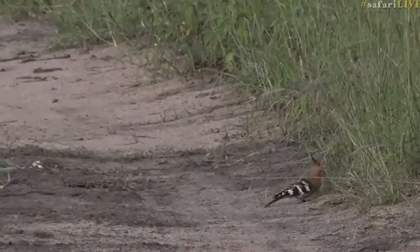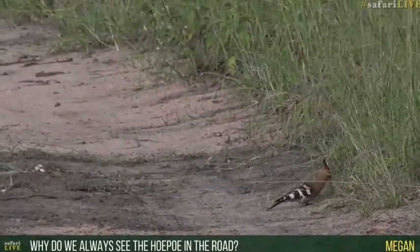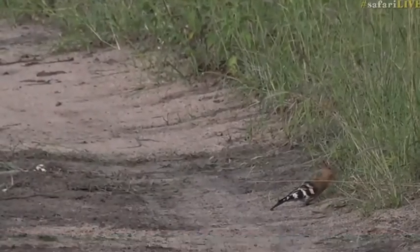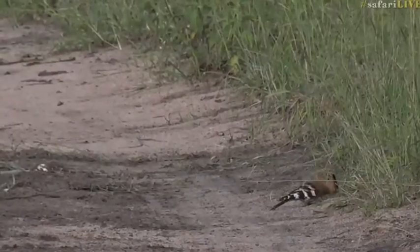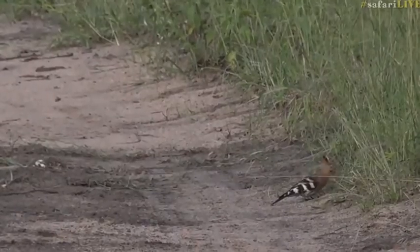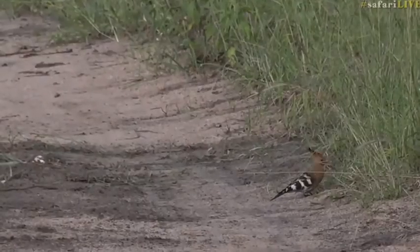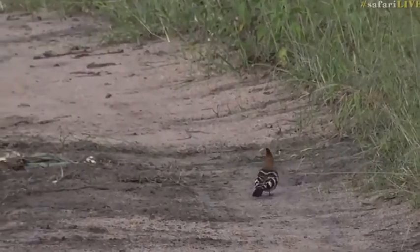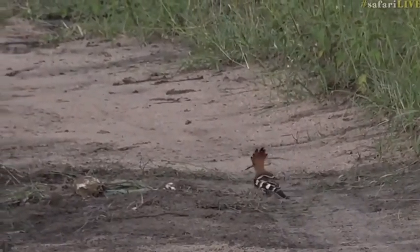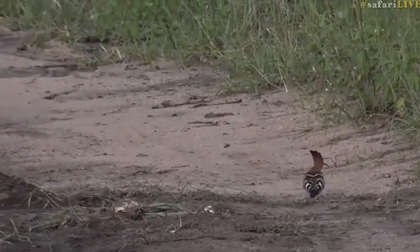You want to know why we see the hoopoes more frequently in the road, more so than other birds? I think they like the roads, especially at this time of year, because it's slightly easier for them to wander around unimpeded by plants and grass. It's also just easier for us to spot them in the middle of the road. They are one of the few probers that like these sorts of areas. Hadidas tend to spend more time around the slightly wetter areas — that's an ibis obviously, but that's also a prober.